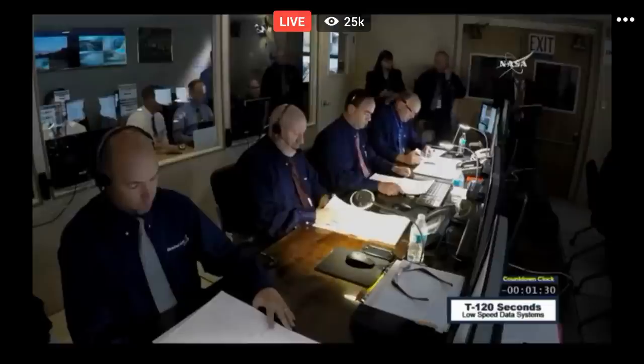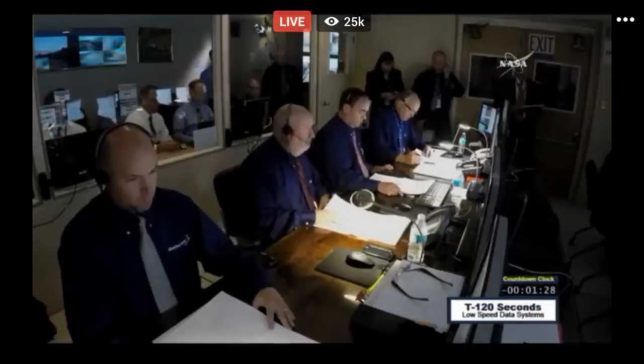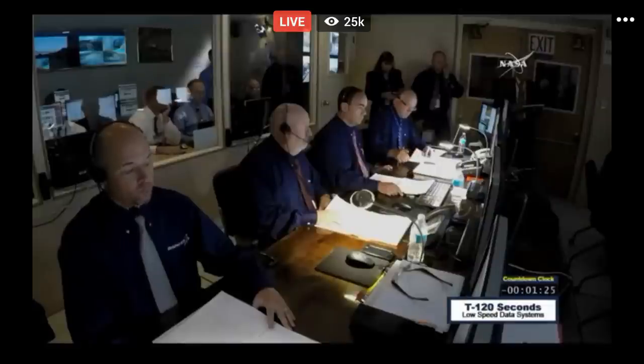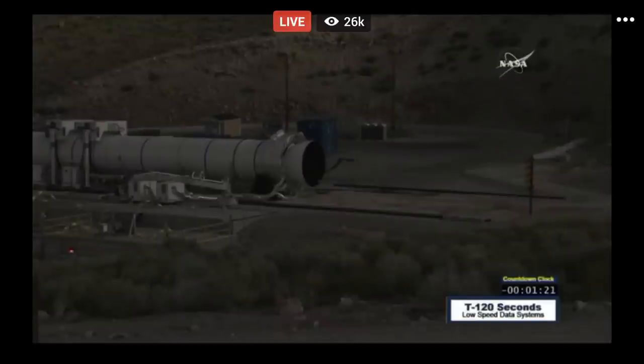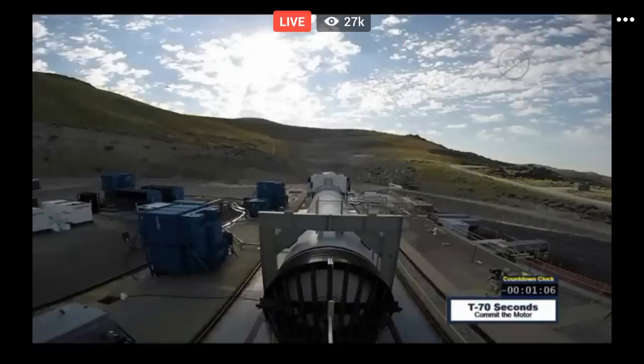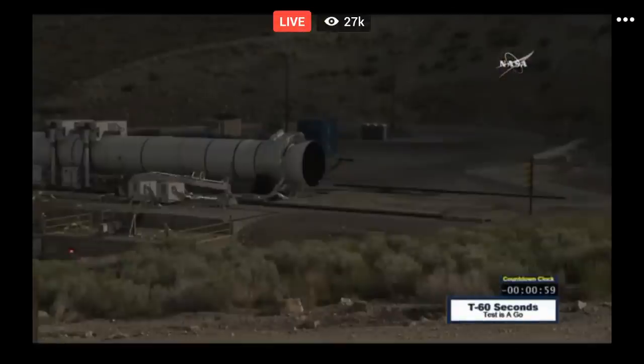T-minus 90 seconds. T-minus 80 seconds. Test control coordinator, stand by to commit the motor. Standing by. T-minus 70 seconds. Commit the motor. Motor is committed. T-minus 60 seconds. One minute to ignition. The test is a go.